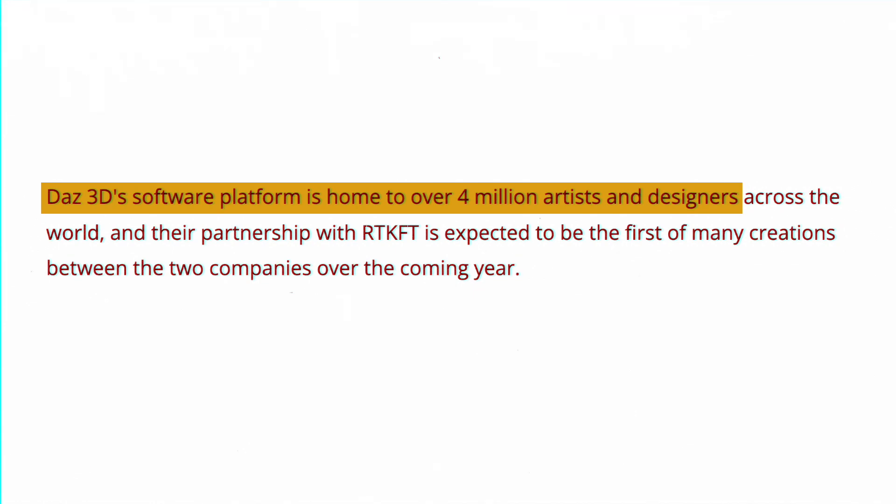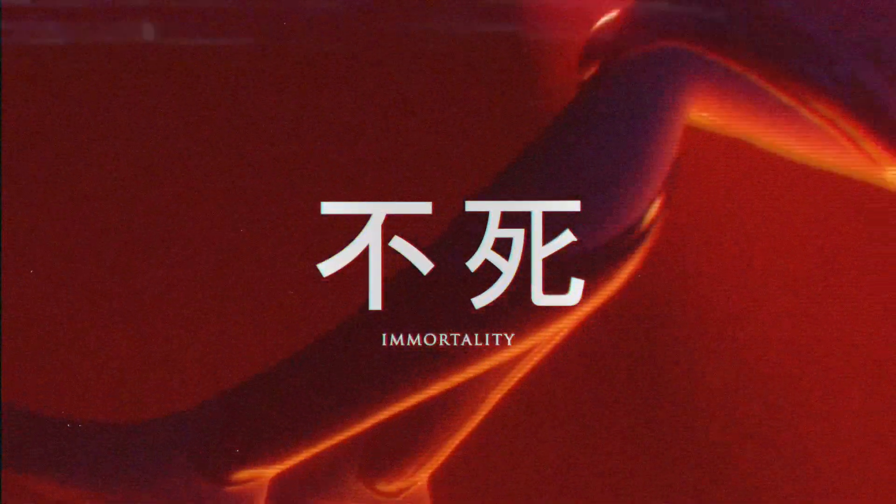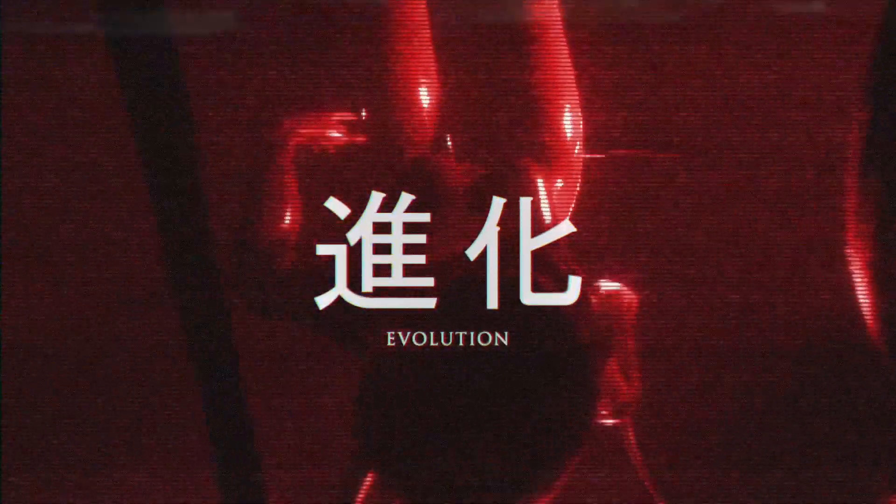RTFKT has proved themselves as a premiere house of fashion in the metaverse. It'll be one to keep an eye on, as they have already shown to provide utility for their holders and collaborators, creating a win-win situation for everyone.